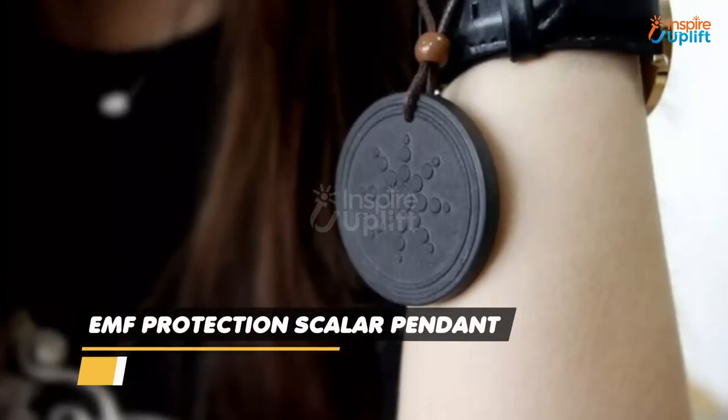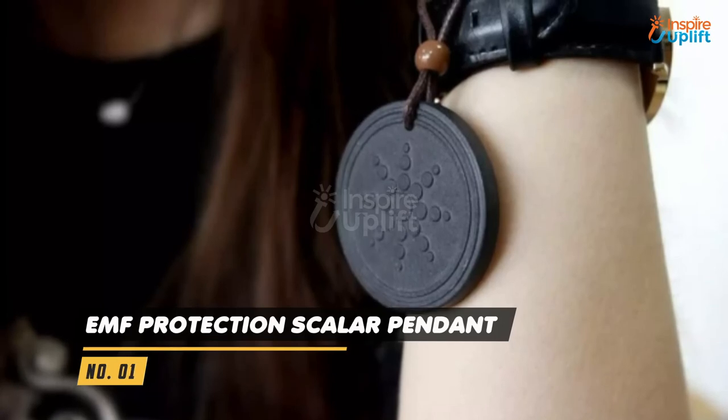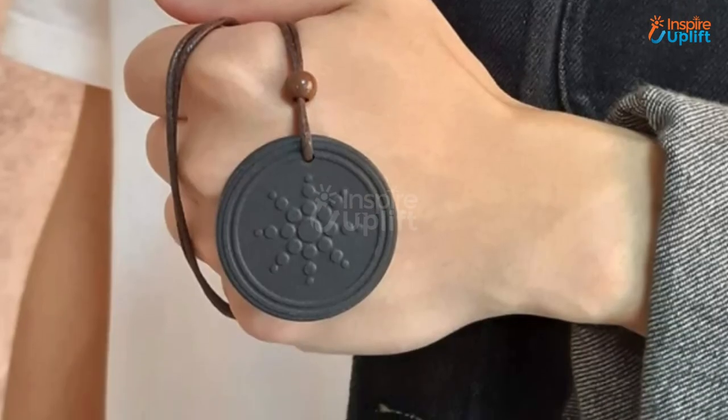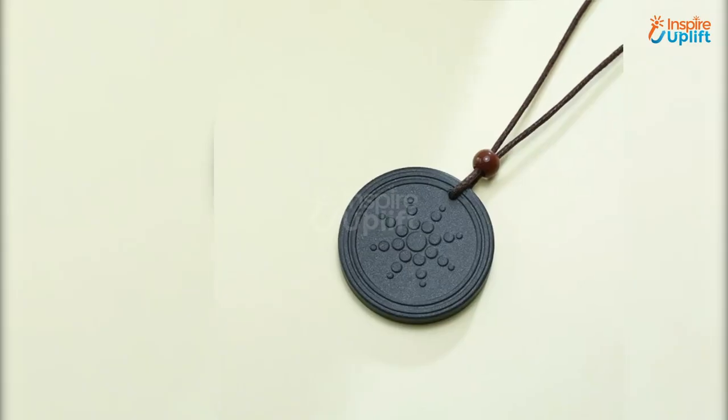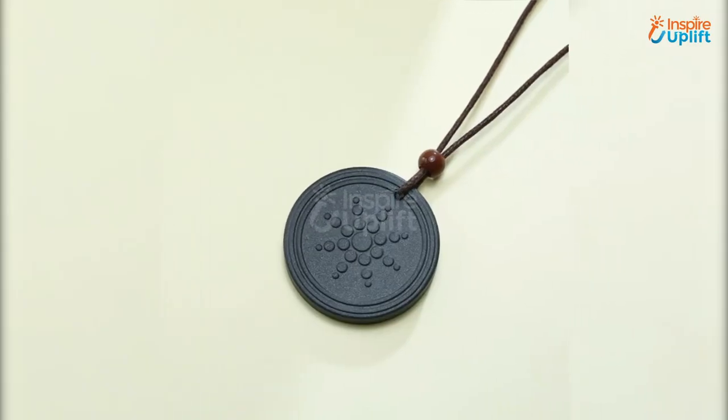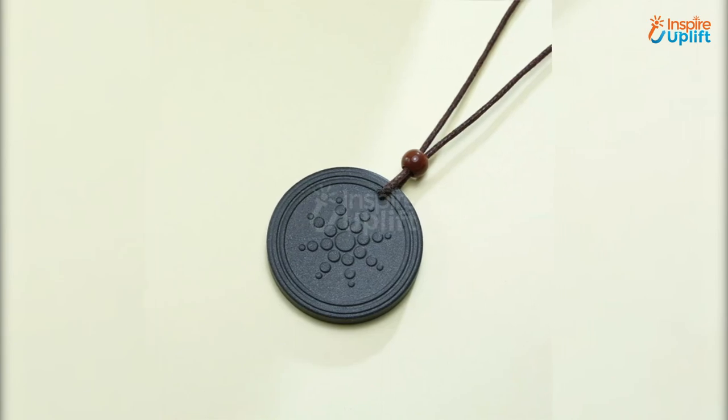At number 1 we have the EMF Protection Scalar Pendant. This pendant increases positive energy and strengthens the natural defense mechanism of the body against EMF radiations. It helps to improve sleep and focus, which ultimately enhances students' productivity.